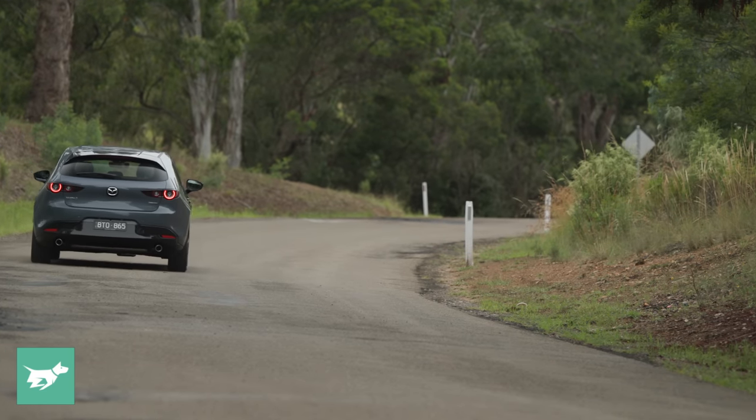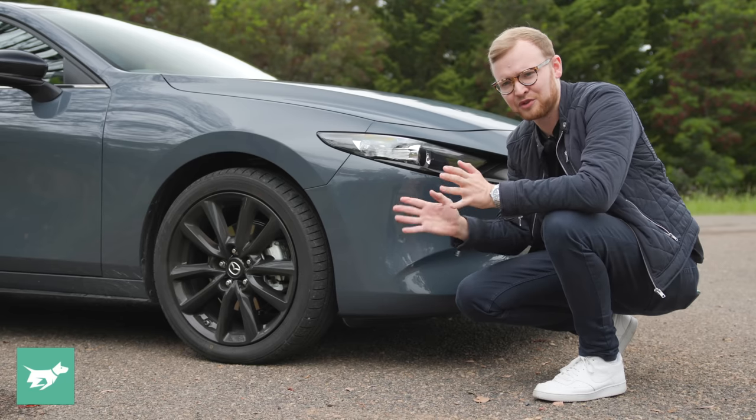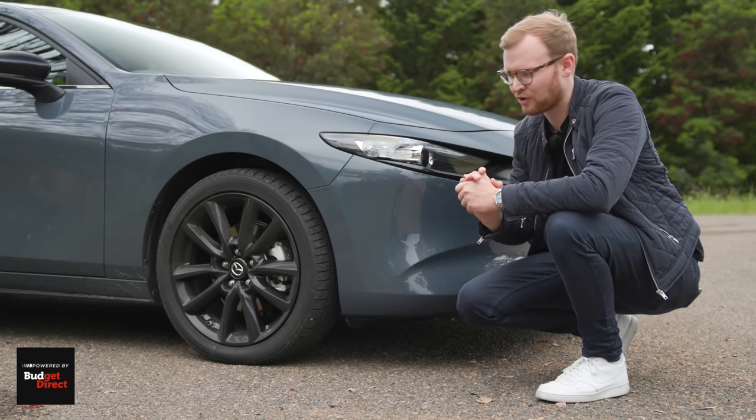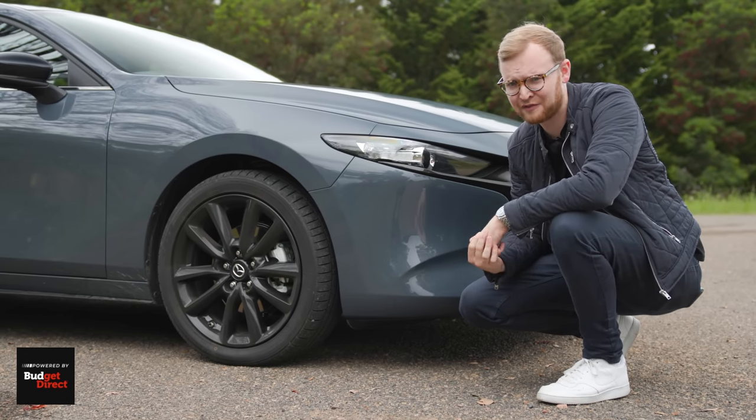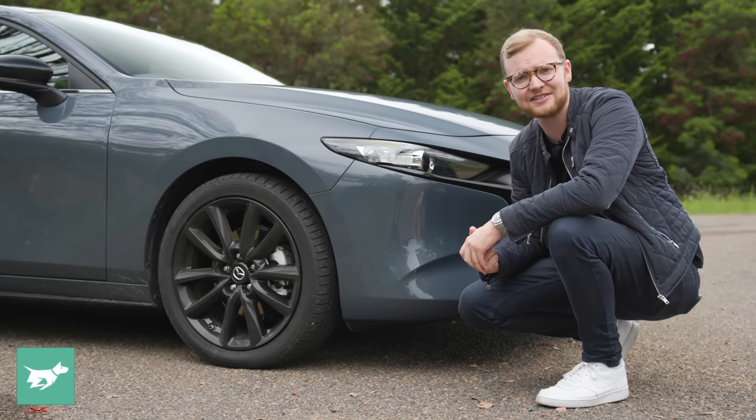The Mazda 3's ride is pretty firm, particularly the hatchback, and particularly at the front end. If you drive on pretty pockmarked and horrible roads, you'll really want to test drive this car carefully to check that it's going to be comfortable enough. Interestingly, the high-speed ride is excellent.